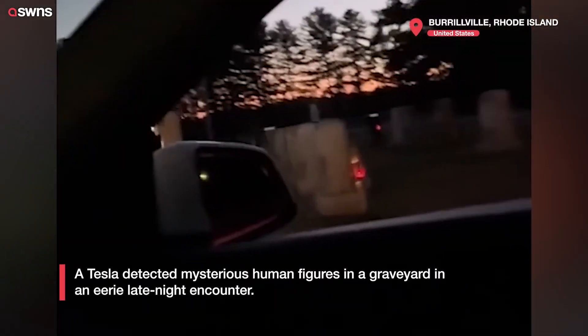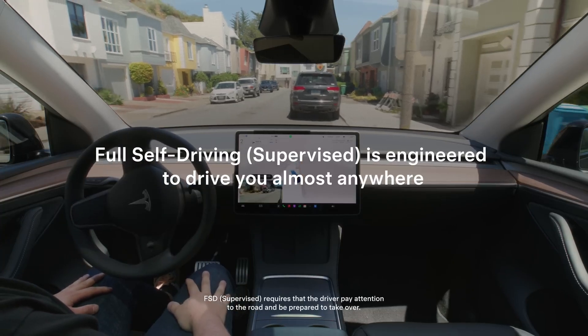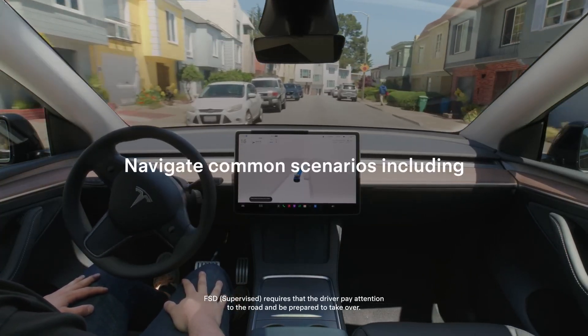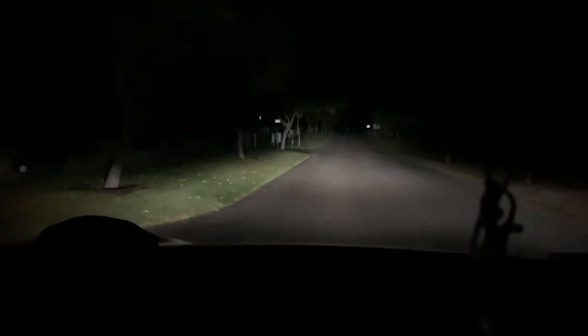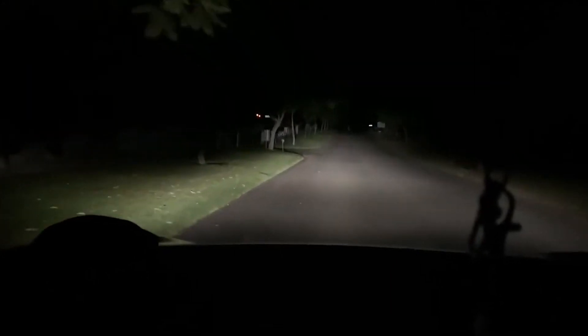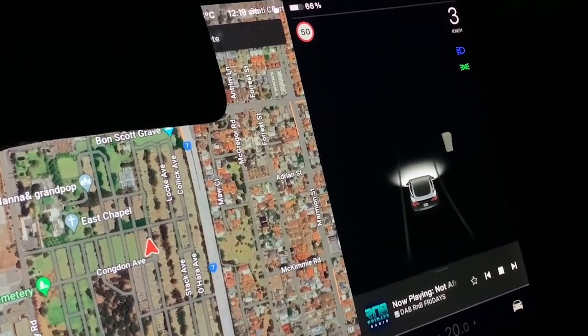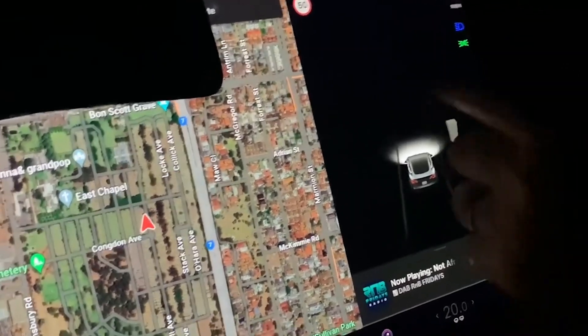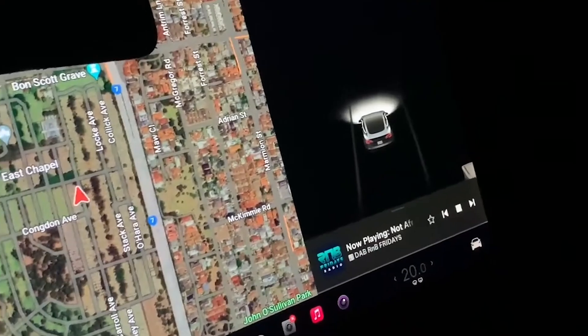Here's something fascinating: did you know Tesla's AI doesn't just detect objects? It learns from every single mile driven by every Tesla on the road. That means the more strange sightings drivers encounter, the more the system adapts, constantly trying to make sense of what it's picking up. Some believe that this ongoing learning might eventually allow Tesla's AI to detect things we can't — perhaps even things beyond our understanding. So the next time your Tesla sees something unusual, who knows? It might just be teaching itself to see the unseen.